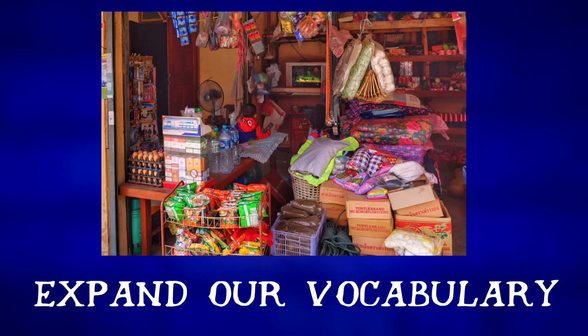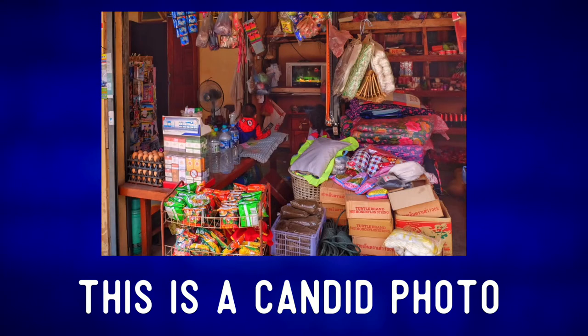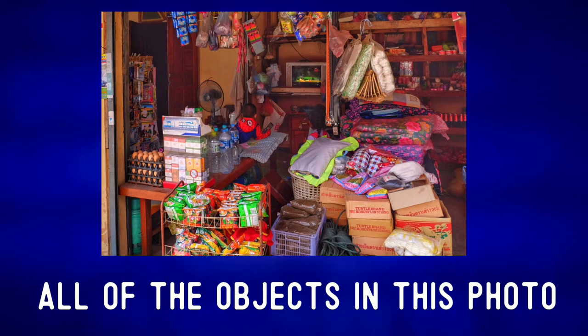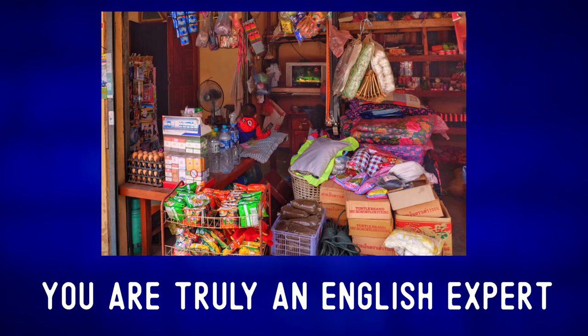Let's describe the photo and expand our vocabulary. This is a candid photo from a street shop in Laos. If you are able to name all of the objects in this photo, you are truly an English expert.